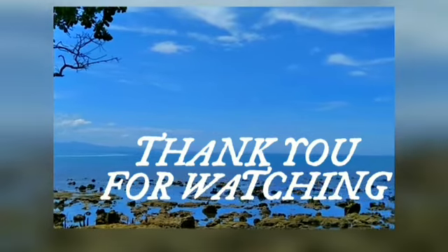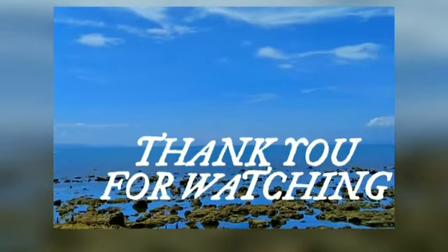That's all for now guys, thank you for watching. Please do subscribe and don't hesitate to hit the like button below.